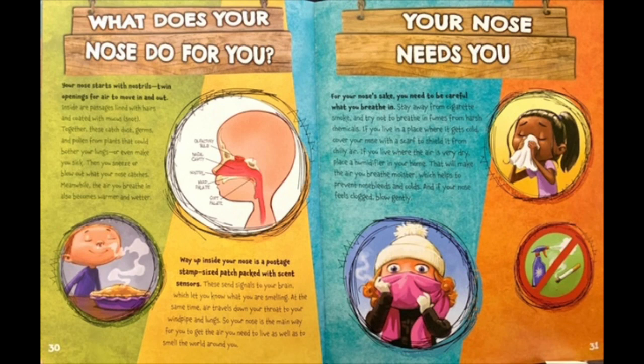Meanwhile, the air you breathe in also becomes warmer and wetter. Way up inside your nose is a postage stamp-sized patch packed with sensors. These send signals to your brain which let you know what you're smelling. At the same time, air travels down your throat to your windpipe and lungs. So your nose is the main way for you to get the air you need to live as well as smell the world around you.